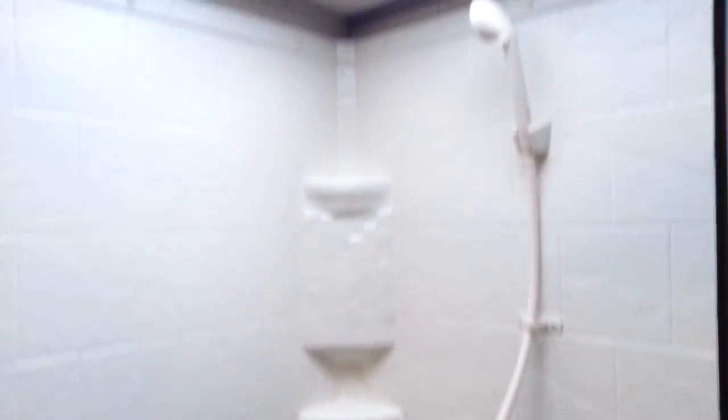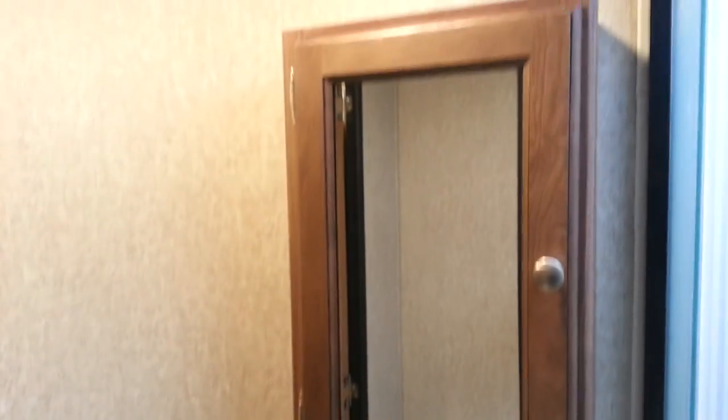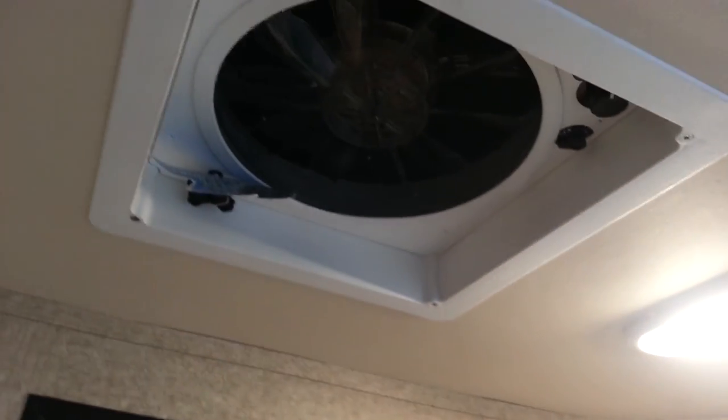Fully enclosed bathroom — and it is an ensuite so you can get to it from the bedroom or from the hallway. You've got a porcelain foot-flush toilet, a corner shower with glass sliding doors and a full shower surround, a shower skylight, a nice big storage cabinet beside it, and the vanity with extra counter space, storage below, and a medicine cabinet above. The bathroom also features a Fantastic Fan — a three-speed, ten-blade fan.